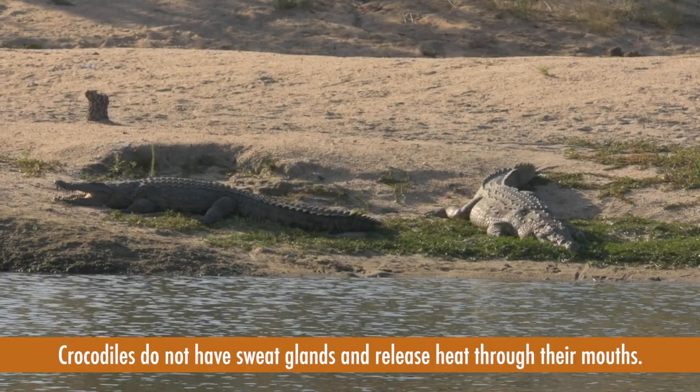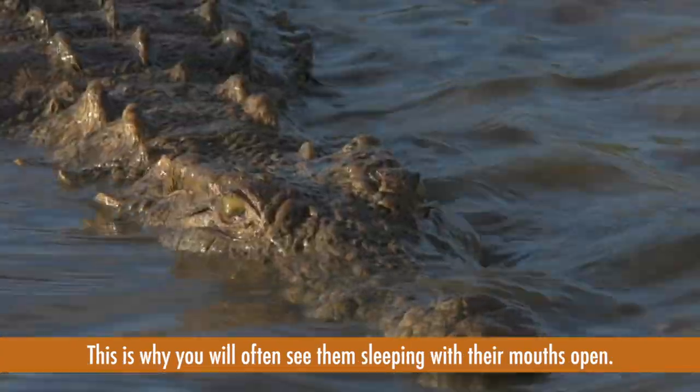Crocodiles do not have sweat glands and release heat through their mouths. This is why you often see them sleeping with their mouths open.